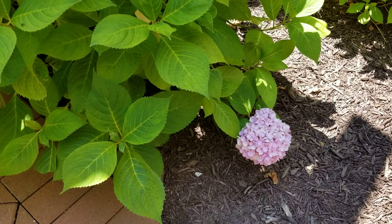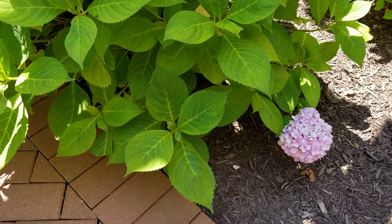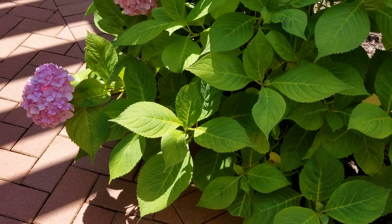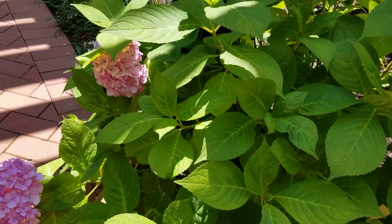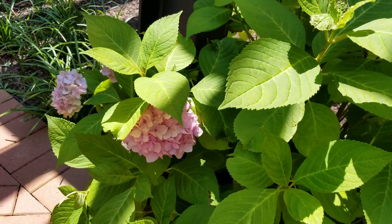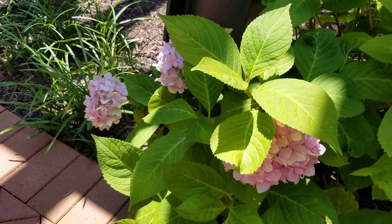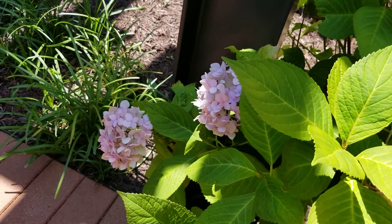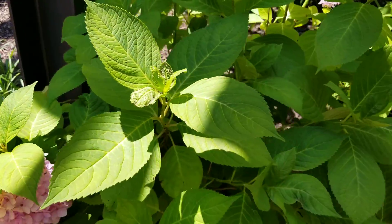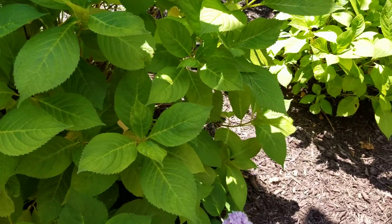I was walking through the courtyard in my apartment building and I noticed the hydrangeas blooming out here. They are such a soft, pretty color — it's almost like a dusty rose. I don't know if that's picking up on the camera, but they were so pretty I had to come back down with my phone to snap some pictures.